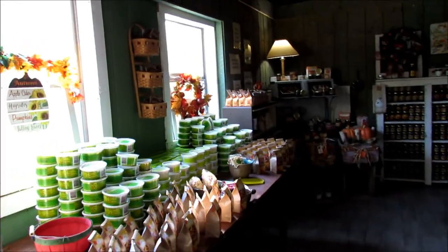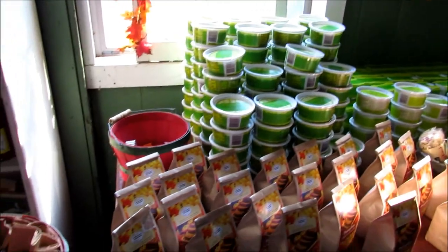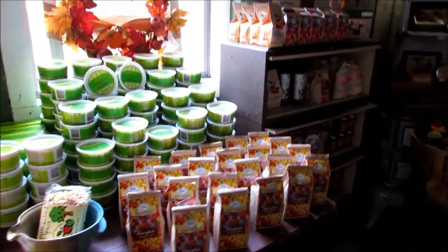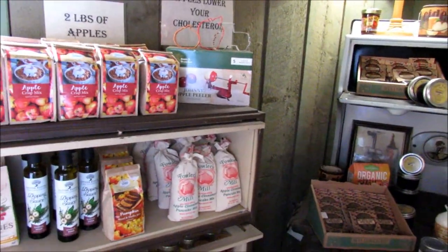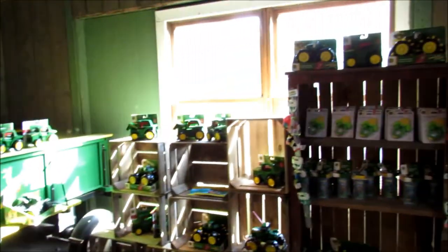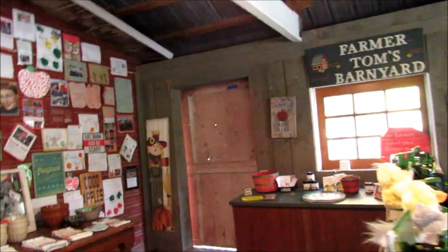So the building that I just got a shot of is actually a little shop. They have a bunch of different stuff in here. Sorry if I sound muffled — I have a mask on. Got a bunch of pancake mixes, scone mixes, and all kinds of stuff. Bunch of apples, and I'm sure they grow them themselves. Toys, soup mixes — it's a pretty cool place actually.